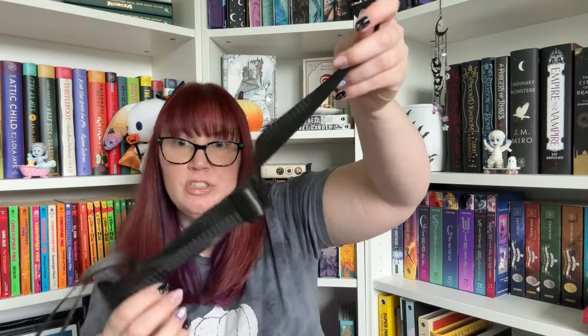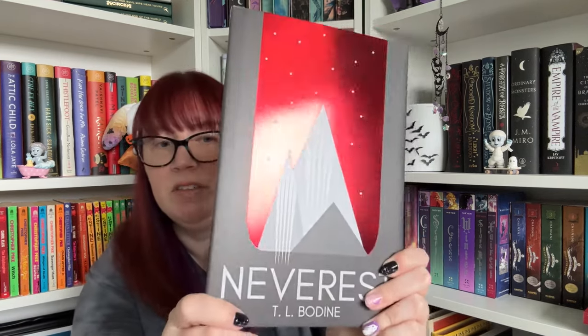So yeah, the Scream t-shirt, the Purge-inspired carabiner, the Last of Us-inspired first aid kit. And then we have our book — let's see what it is. 'Never Rest' by T.L. Bodine — I've never heard of this.